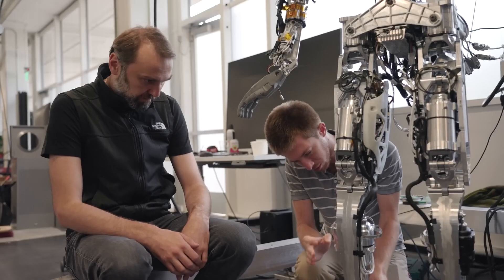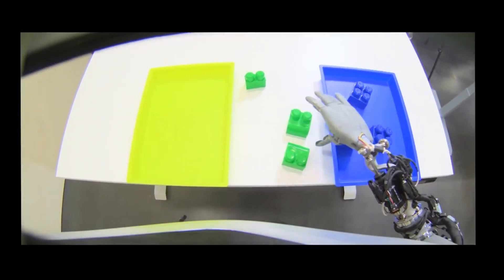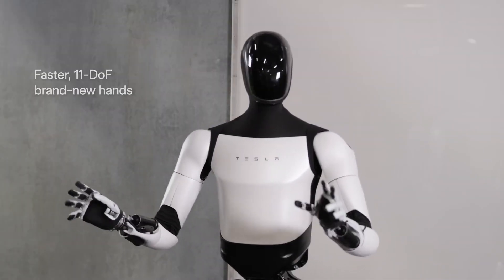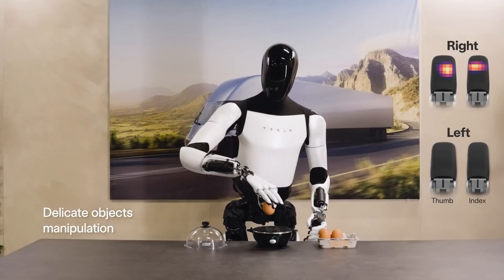The brand new arms feature 11 joints and can move faster thanks to Tesla-designed actuators. But the most impressive update was the addition of precise tactile sensing on all fingers, allowing for delicate hand control. It demonstrated this by picking up an egg and precisely placing it in an egg holder.